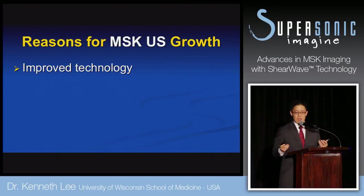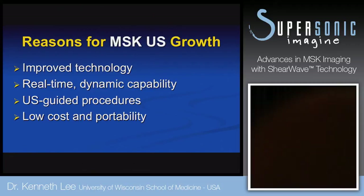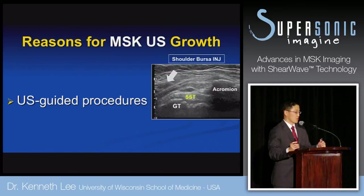Improved technology is really driving innovation. Shear wave is one of them. The real-time dynamic capability of ultrasound is really the advantage over other static imaging modalities like MRI and CT. Patients derive a lot of satisfaction because there's a lot of patient-doctor interaction at the bedside, and the dynamic capability is what stands out in musculoskeletal imaging.